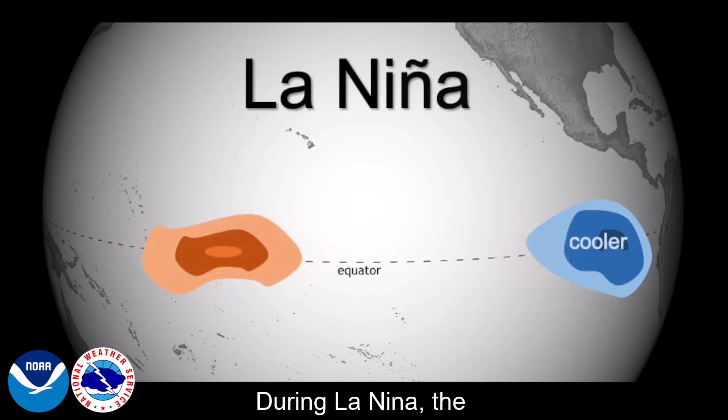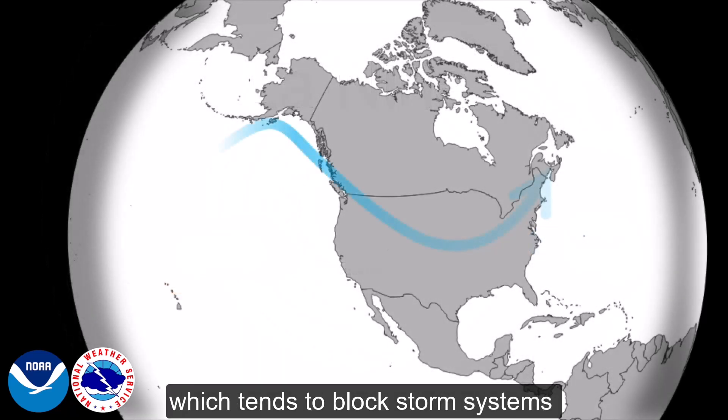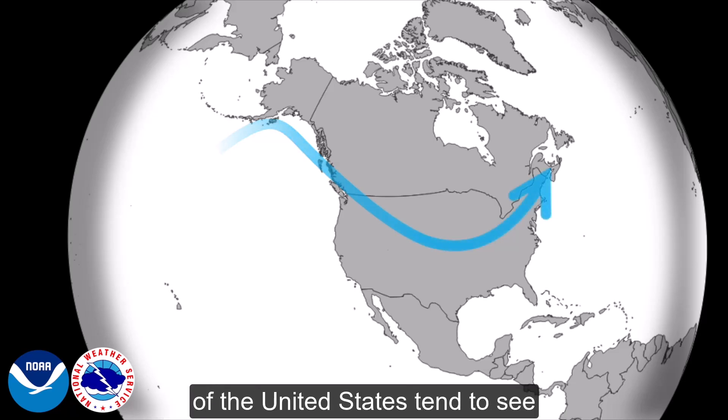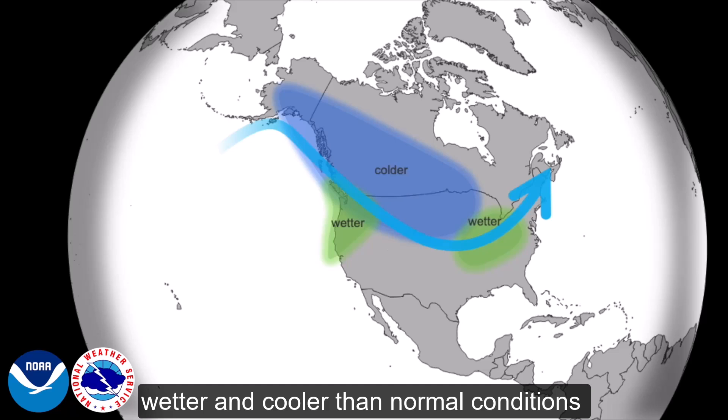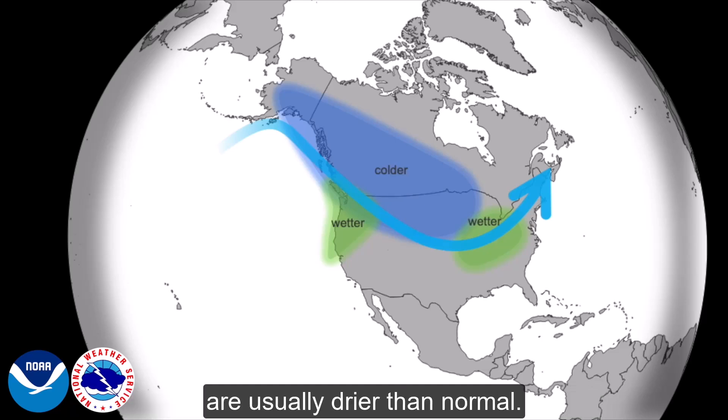During La Niña, the jet stream is pushed farther north, which tends to block storm systems from tracking too far south. As such, Canada and northern portions of the United States tend to see wetter and cooler than normal conditions, while southern portions of the United States are usually drier than normal.